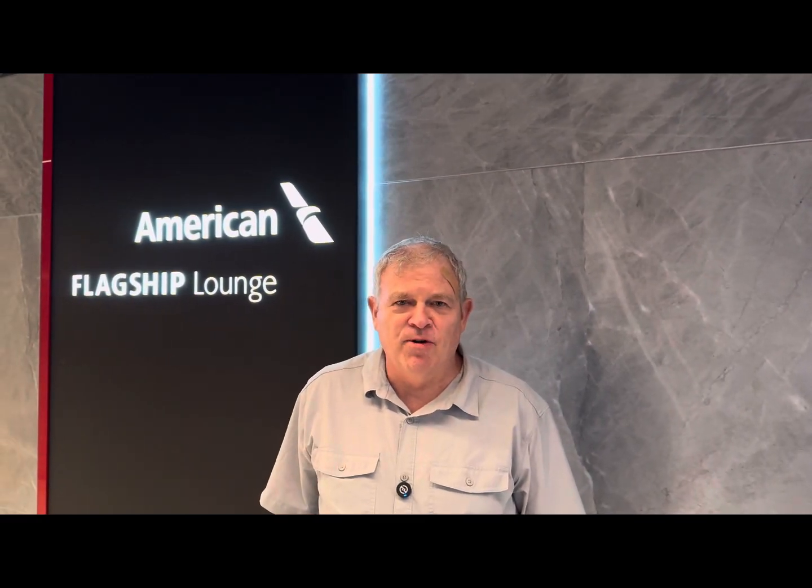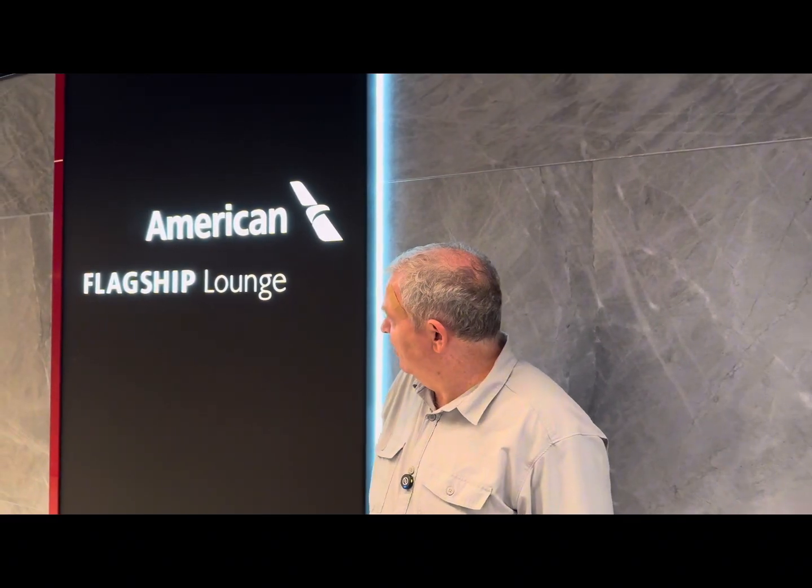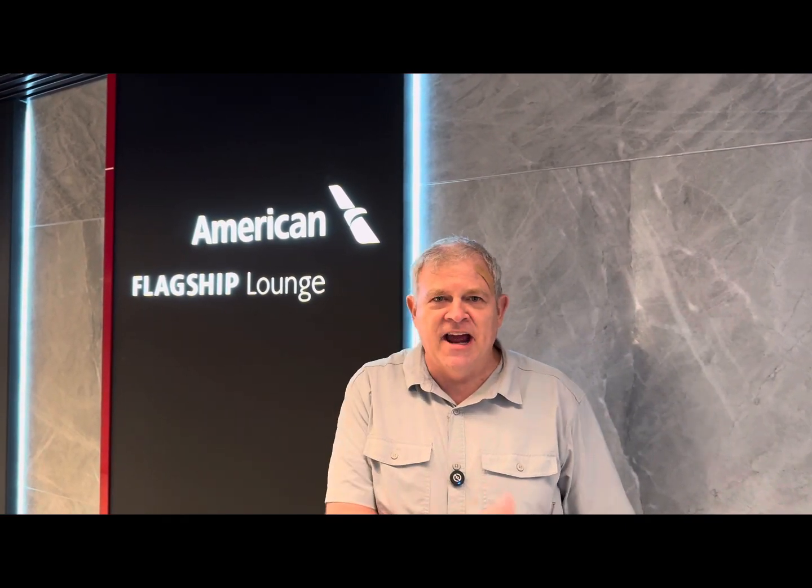Tori and I are in Dallas-Fort Worth. We just came to the American Flagship Lounge. We've got a couple hours before our flight to London, so we're going to go check it out and walk around, and we'll let you know how it goes.